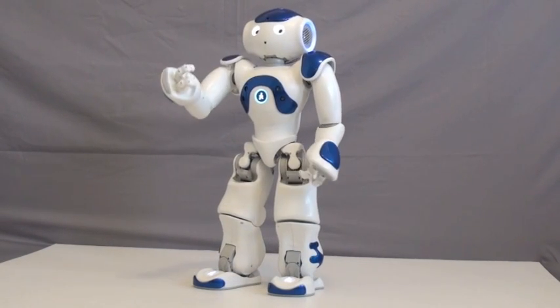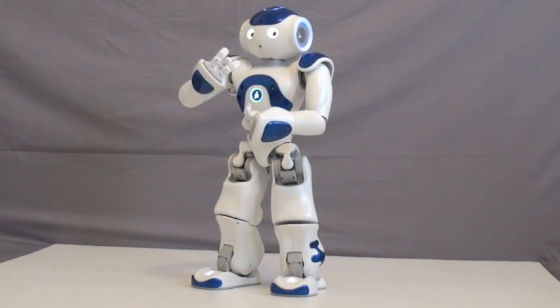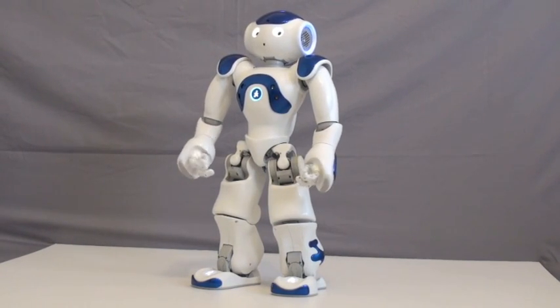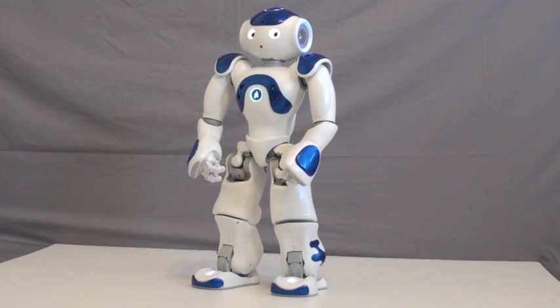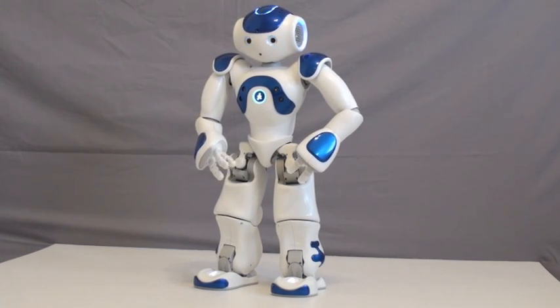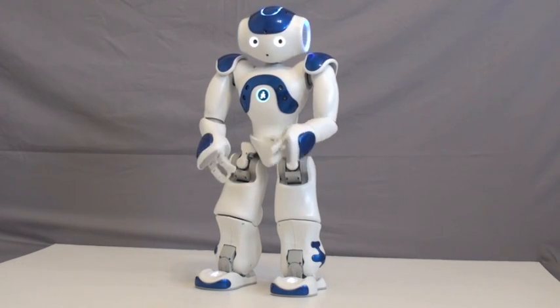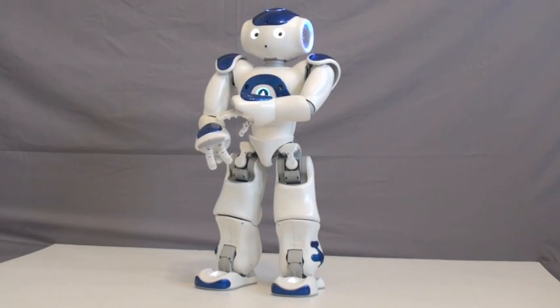I have more than 7,000 brothers and sisters in use all around the world in universities and research laboratories. Do you want more technical details? Alright. Counting every articulation in my body, I have 25 degrees of freedom.